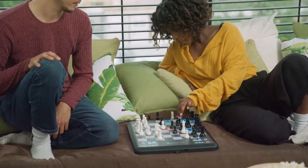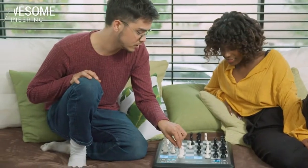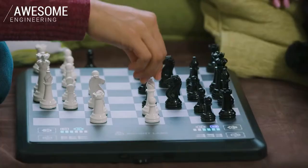Whatever the level, choosing which move to play is up to you. Chess Up assists — it doesn't play for you.